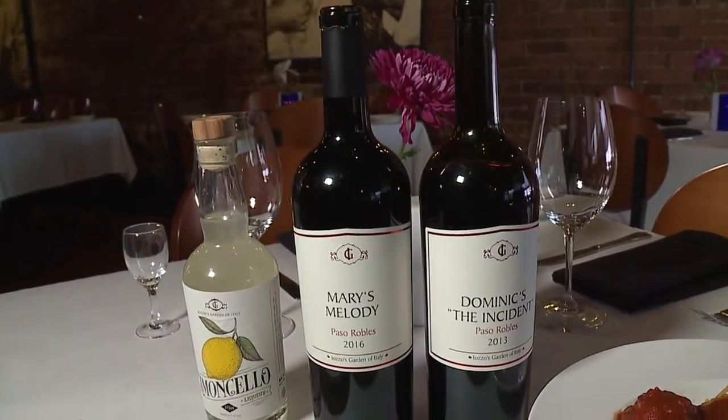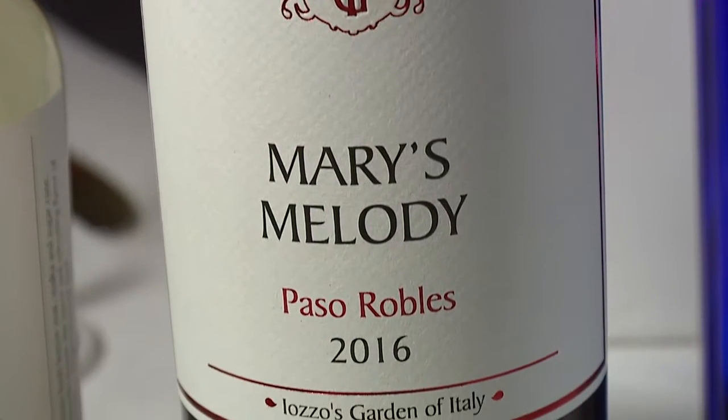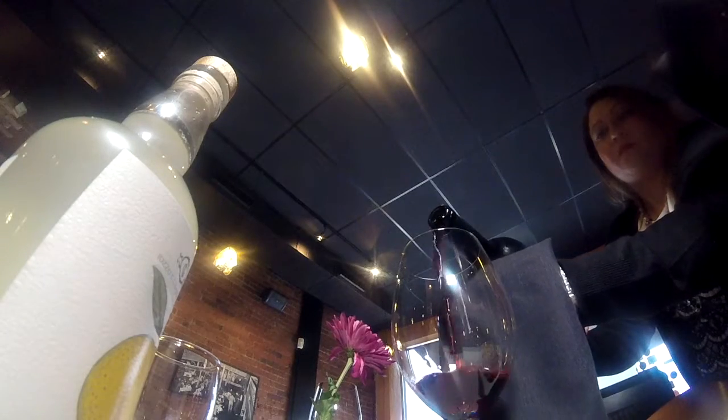We go out to California every year and make wine for the restaurant. We just actually got in our new third wine in our heritage collection, named after my great-aunt Mary.